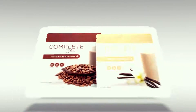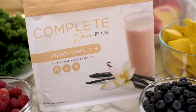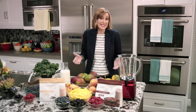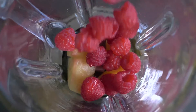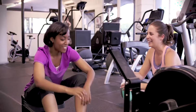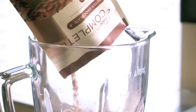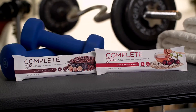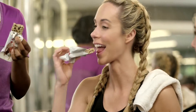Juice Plus also offers other whole food-based products that help you jumpstart and maintain a healthier lifestyle. Juice Plus Complete Shake mixes make it easy to replace unhealthy calories with a healthy shake or smoothie — mix with other healthful ingredients to start your day, or enjoy at lunch or as an afternoon pick-me-up. Complete is rich in plant-based sources of protein and fiber. And Juice Plus Complete Bars are another tasty way to replace unhealthy calories with healthier ones.